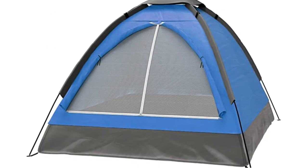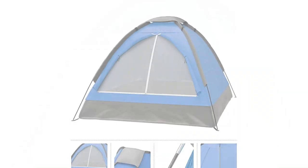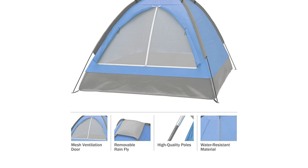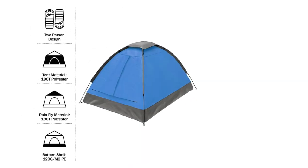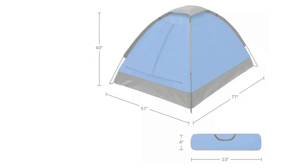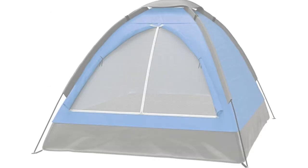The tent also comes with a removable rainfly, which will keep you dry in wet weather. Other features include ventilation and an interior storage pocket. The ventilation helps to keep the tent cool and comfortable, while the interior storage pocket is perfect for keeping your belongings organized and within reach.